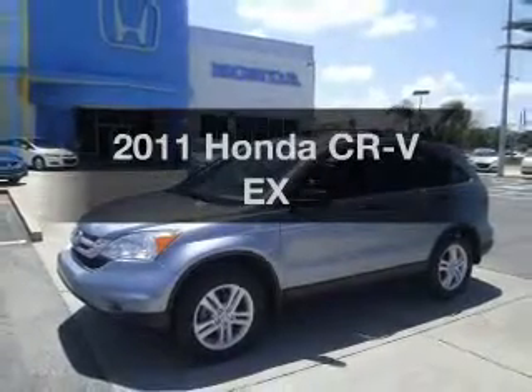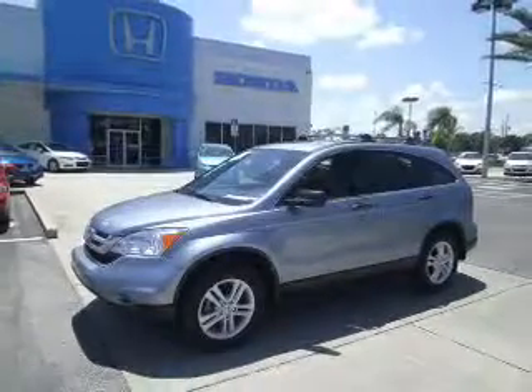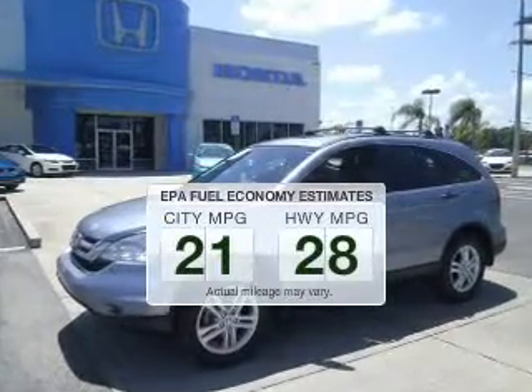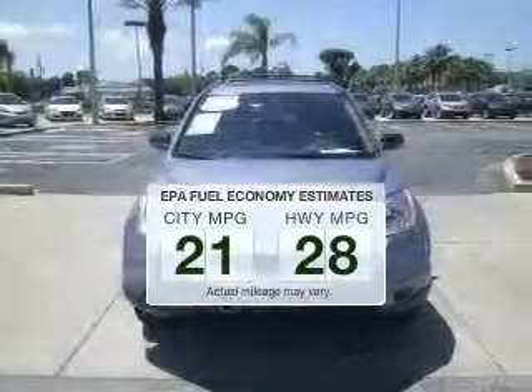Presenting the 2011 Honda CR-V. If you're looking for an automobile with great attributes, look no further. In the city or on the highway, you'll spend less time at the pump with this fuel-efficient vehicle.